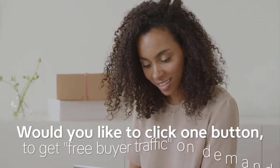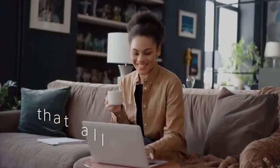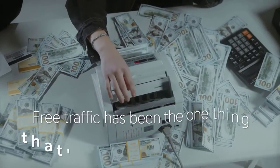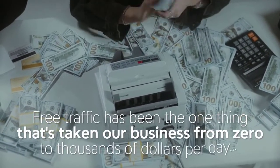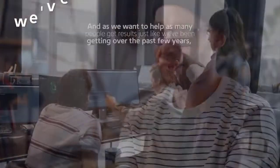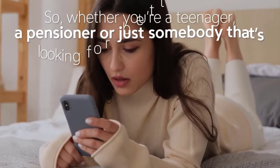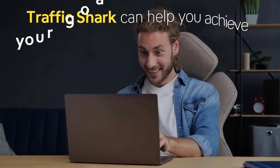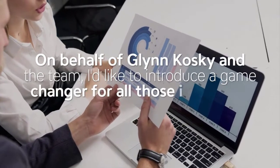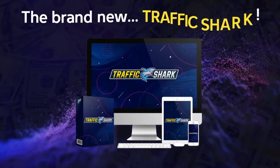Would you like to click one button to get free buyer traffic on demand? I've got the perfect solution because you're about to get your hands on a brand new software that allows you to get free buyer traffic from over 100 of the hottest traffic sources online. Free traffic has taken our business from zero to thousands of dollars per day, and we've decided to develop the most powerful traffic app on the internet — introducing the brand new Traffic Shark.